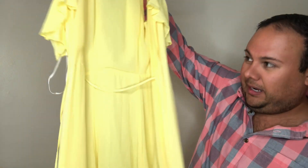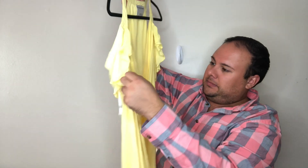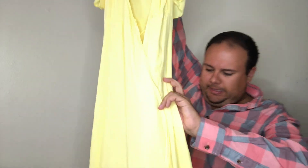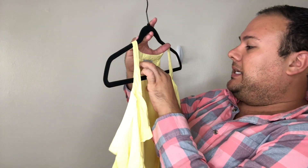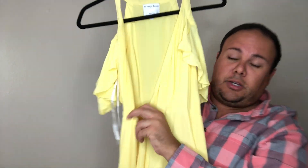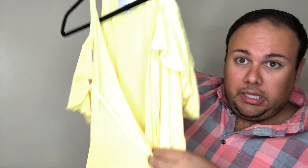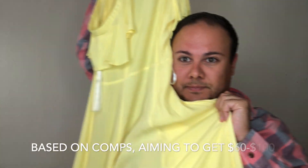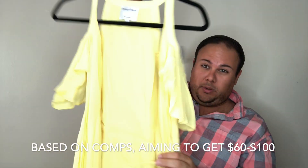Next up is a gorgeous wrap dress — a maxi yellow dress. It's new without tag, Privacy Please, size extra small. It is an incredibly stunning dress — there are beautiful ruffle accents on the shoulder. The yellow is not obnoxious, it's like an easter yellow. It's a nice, beautiful color. God, I love it!